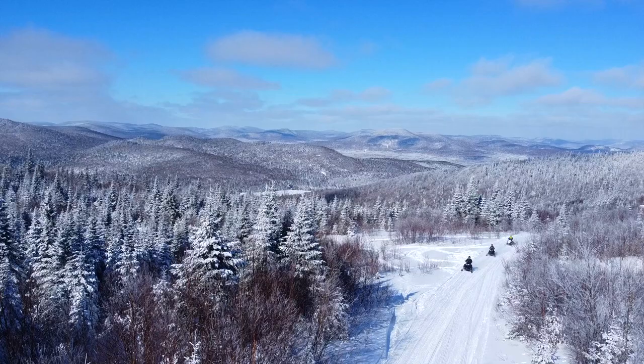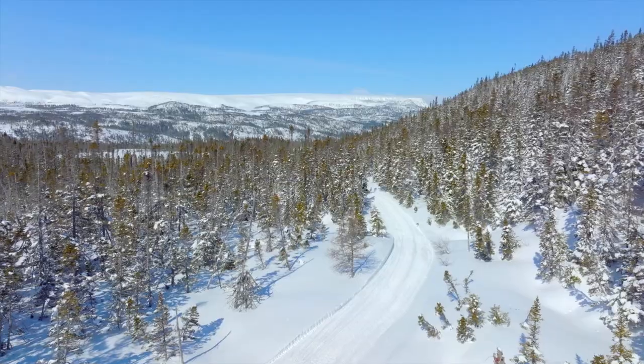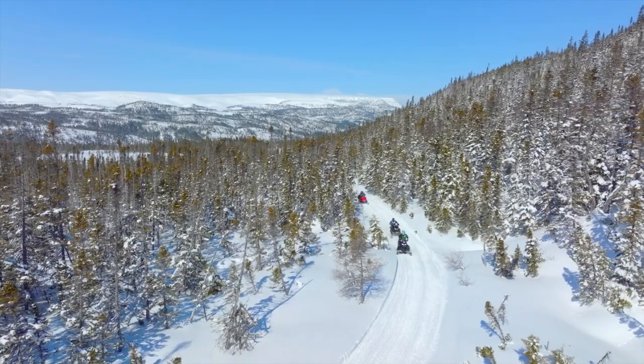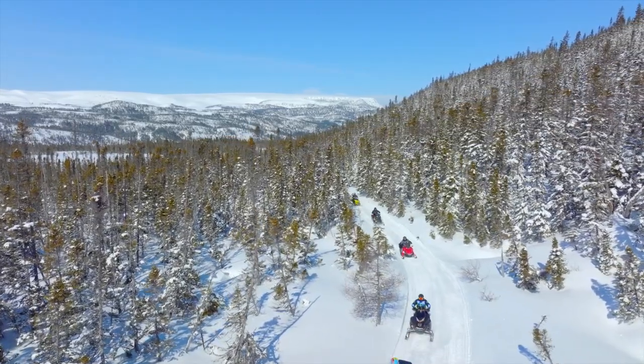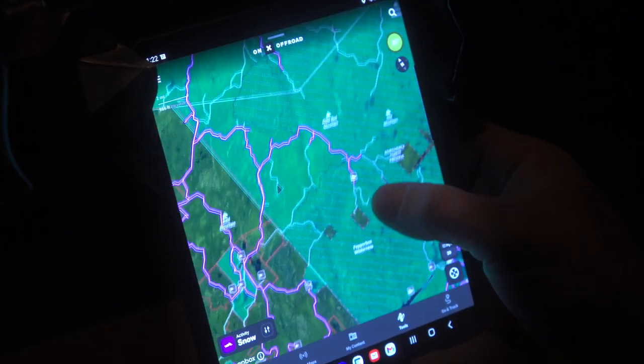Onyx off-road includes both a snow and a dirt mode, which means no matter what season you're riding in, all you need is your Onyx app. They also cover over 600,000 miles of trails all across the US and in major riding zones in Canada, and trail coverage is increasing every day. The trails themselves are color-coded and include technical ratings and distances along with other crucial information.